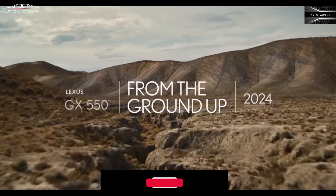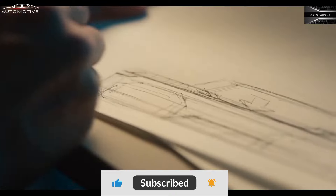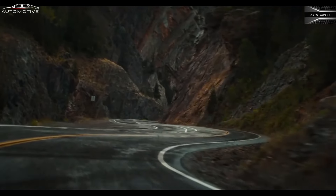Hello ladies and gentlemen, introducing the new 2024 Lexus GX 550. New design, new interior, new exterior.